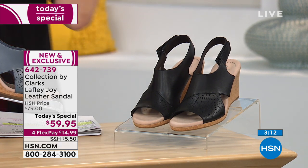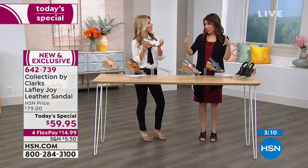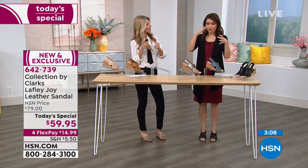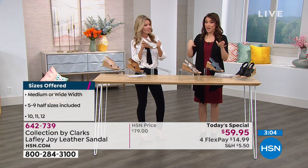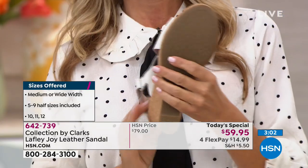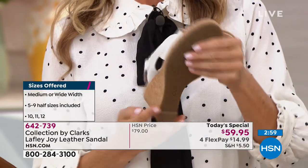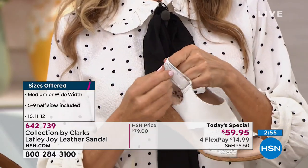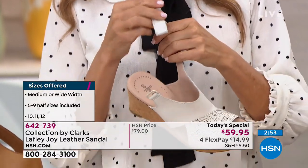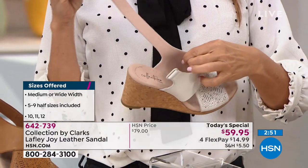For sizing: you start from five and go to ten in whole and half sizes — five and a half, six, six and a half, seven, and so forth. It runs true to size. Then we have 11 and 12 in whole sizes only. You choose medium width or wide width — color, size, and width, and you're ready to go.